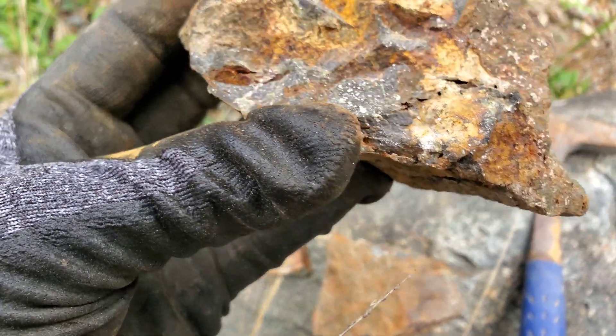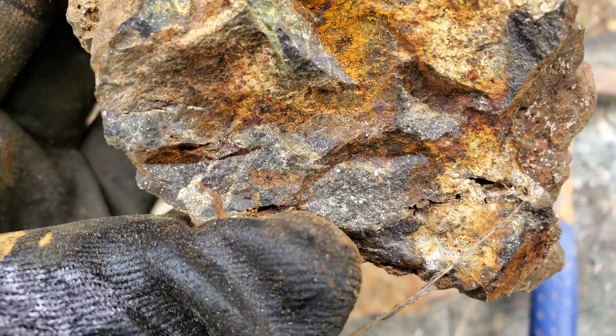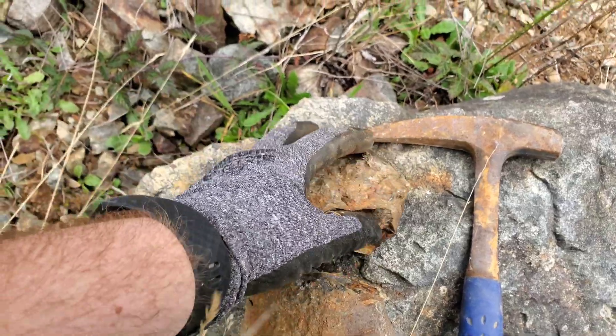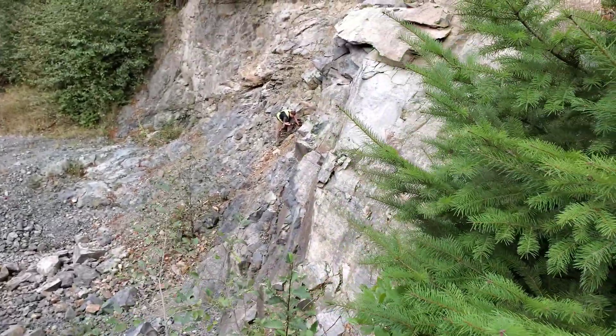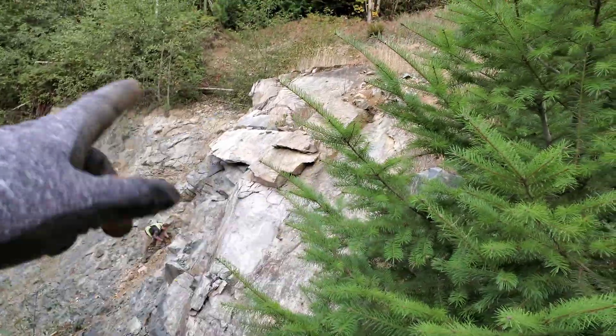There's altered volcanics and silica rock in there, and maybe some skarn — but these are really nice looking. There are lots more over here. My partner has found a vein, so we're going to go check that out as well after we look up top.